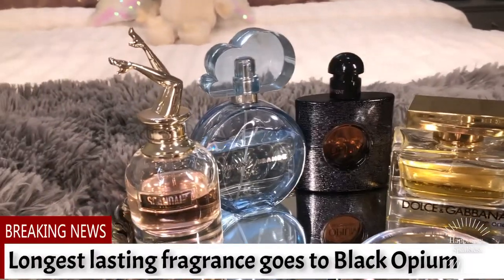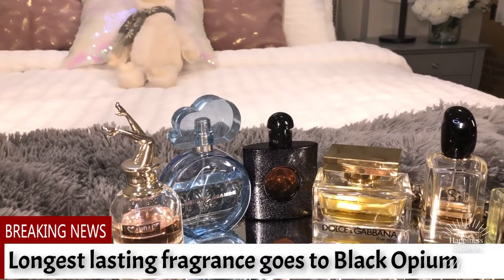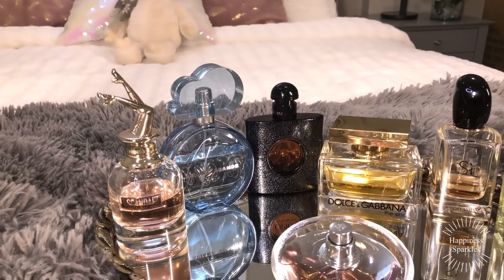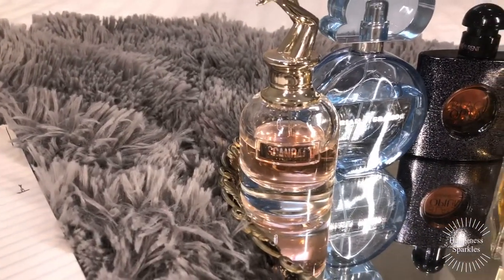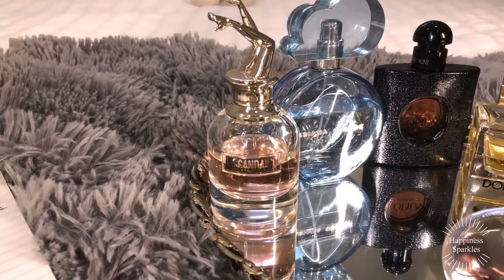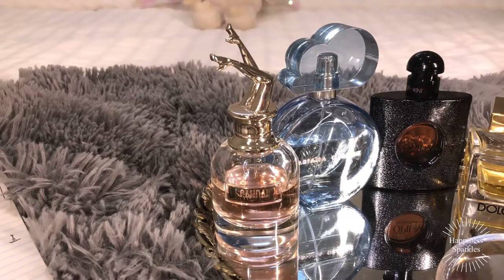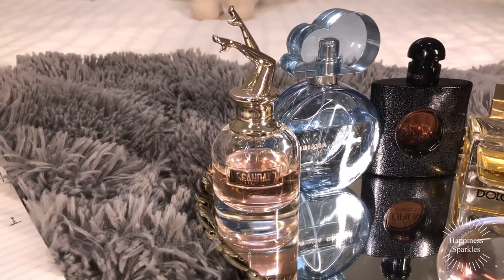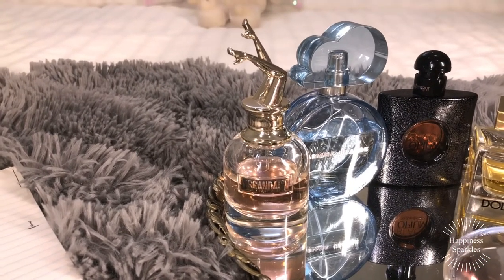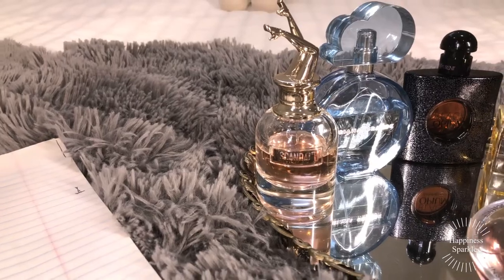Moving on to the awards. The first reward is best projection. In this group, I'm going to give it to Scandale et Paris. I wore that last summer, walked into a garden, and before I was even seven or eight feet away, one of the girls said, 'Oh my goodness, you smell amazing, Frances.' The projection and sillage on that one are remarkable — once it hits the wind and you walk through a garden, it leaves a trail behind you.